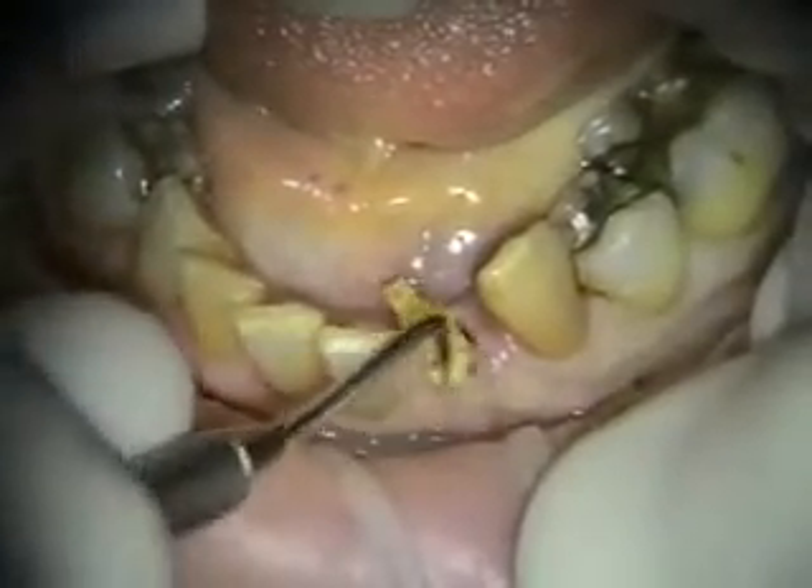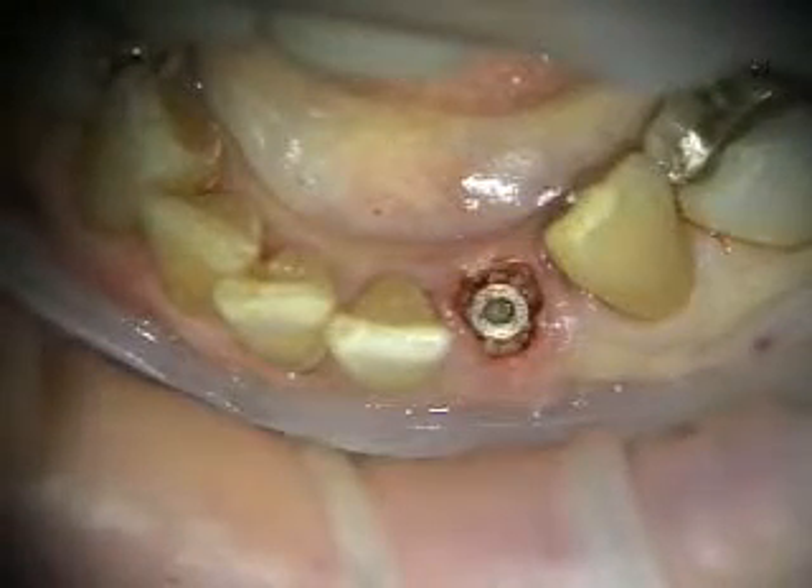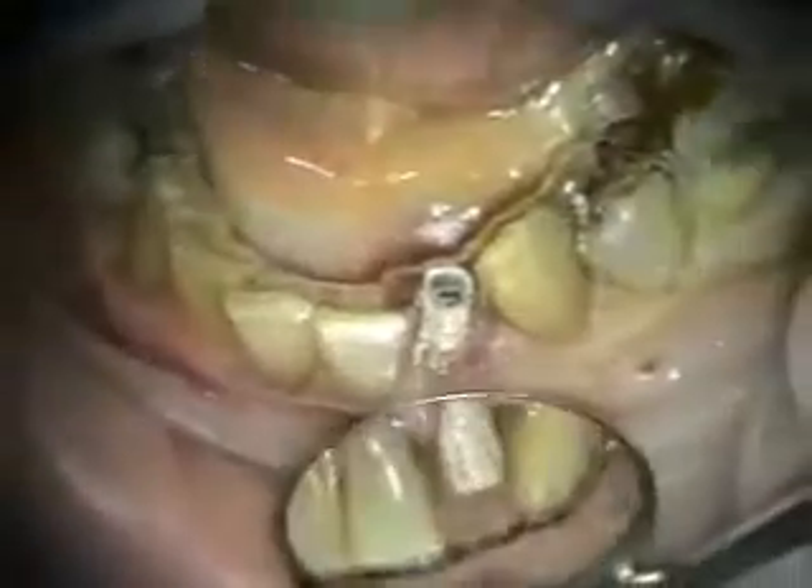Bone grafting with a Keystone demineralized gel mixed with LifeNet mineralized cortical bone.